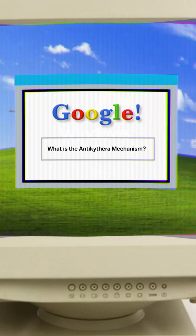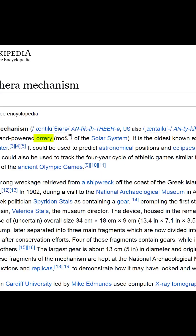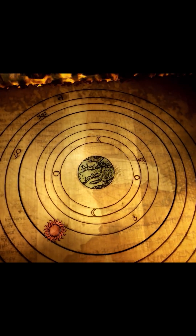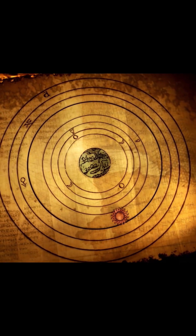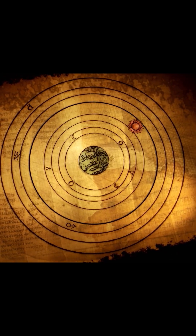So what is the Antikythera Mechanism? It's a hand-cranked orrery. What's an orrery? An orrery is a mechanical model of the solar system, showing stuff like the relative position and motion of the planets and the moons. So it can predict phenomena like eclipses.